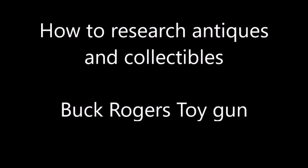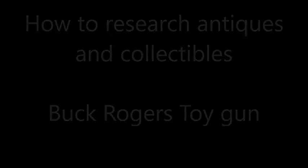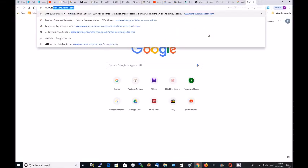In this video, I'm going to show you how to research antiques and collectibles online using antiquesnavigator.com. I'll use a Buck Rogers sonic ray gun as an example. So let's first load antiquesnavigator.com.